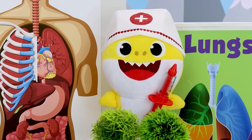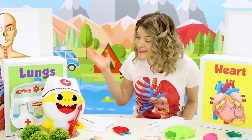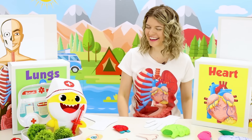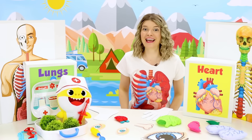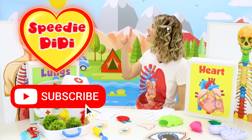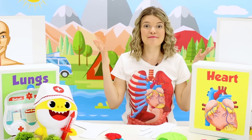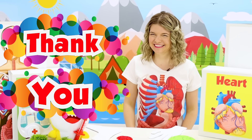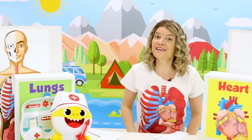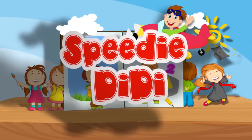I learned so much about the human body today! Me too, baby shark! And if you enjoyed this episode, don't forget to subscribe to my channel SpeedyDeedy. I'm always so happy to be learning with you. Thank you for being with me today, and I'll see you very soon. Bye-bye! Goodbye.